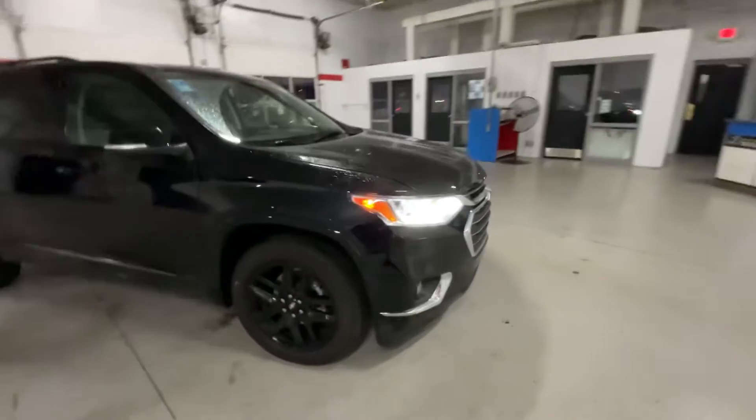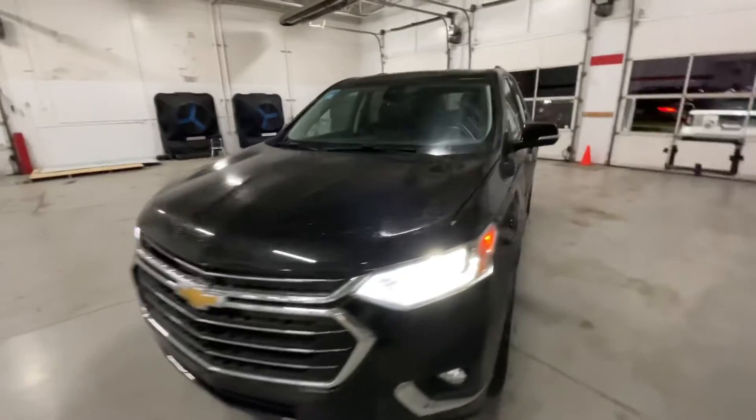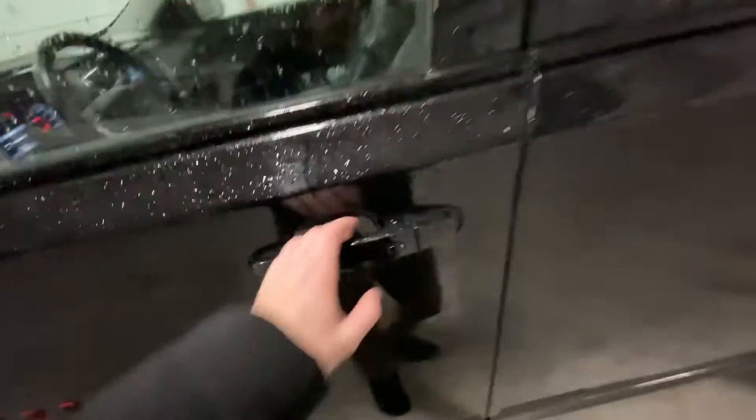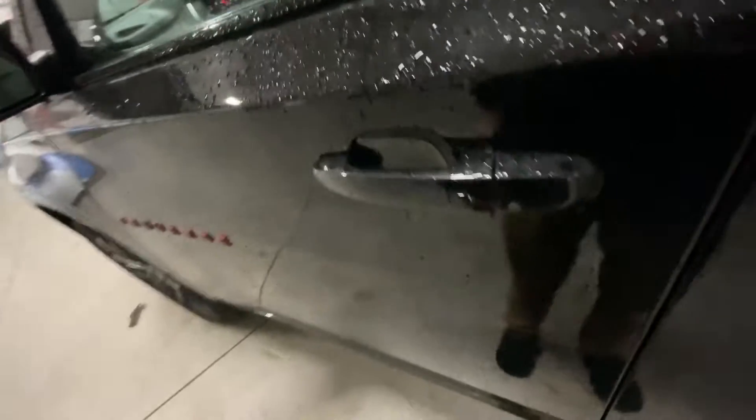Let's go ahead and hop inside. Before we step in, you do get keyless entry — so if your keys are in your pocket and the car is locked, just press your thumb on that little knob and it'll unlock for you. You also have blind spot sensors here — that little car icon will light up whenever someone's in your blind spot so you don't have to look over your shoulder.